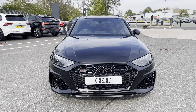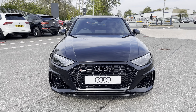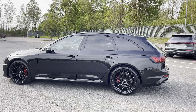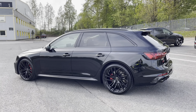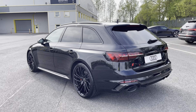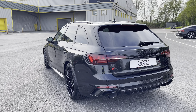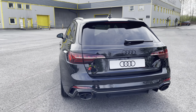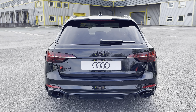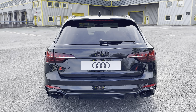This RS4 comes finished in the optional metallic Mythos black, and the price of this RS4 also includes an optional Autoglim Lifeshine treatment to help protect the paintwork of the car. The powerful 450 PS engine allows this RS4 to go from 0-62 in just 4.1 seconds, and it also features an optional RS Sports exhaust system to further enhance the roar of the V6.